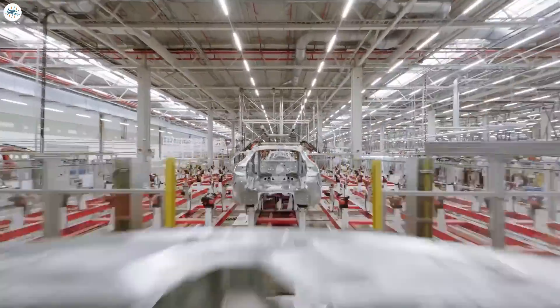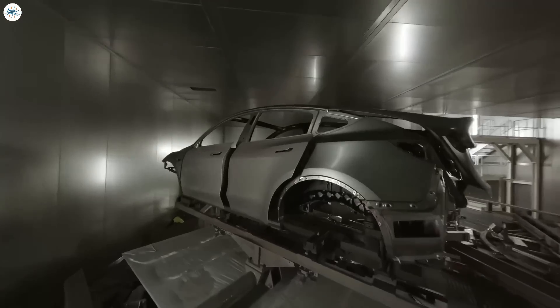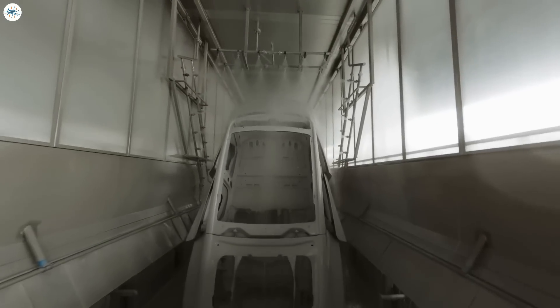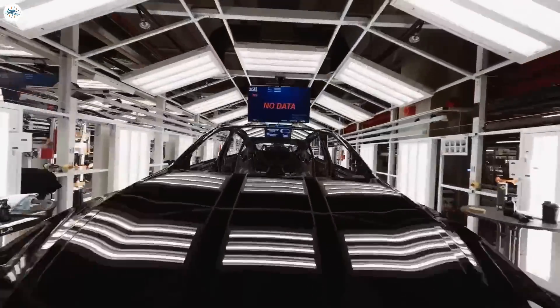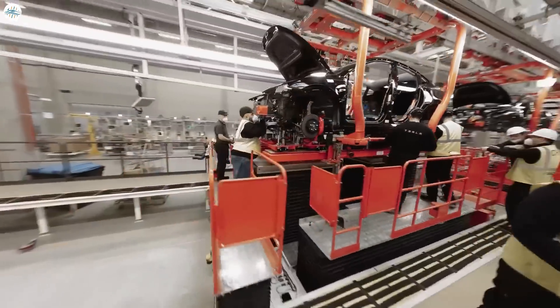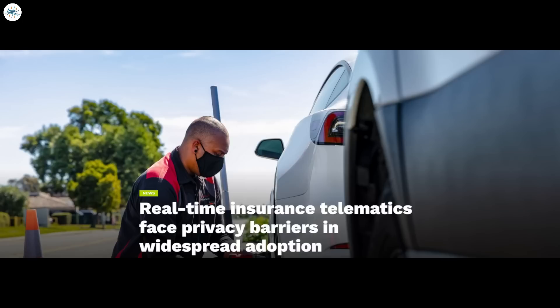A source familiar with the matter told Electric that Tesla is dealing with some level of cancellations in the United States right now, due to long wait times leading to some customers' situations changing between the time they place their order and the actual delivery. Tesla is also dealing with some customers looking to push their deliveries into next year to take advantage of the upcoming new EV tax credit. Tesla is not as accommodating as other automakers and is holding its customers to their order contracts. Due to this situation, Tesla appears to be nervous about finding itself with a lot of vehicles in inventory in the United States, like it did last quarter.